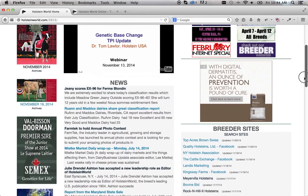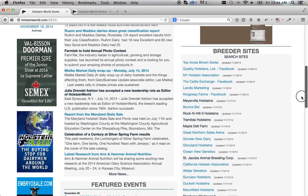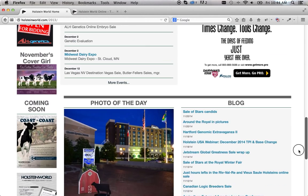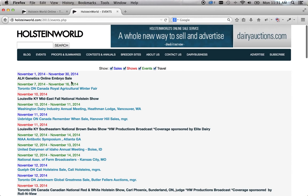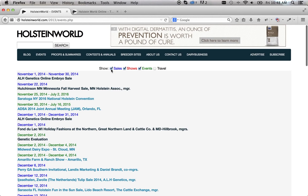News, featured events, breeder sites, photo of the day, and the blog are all here. HolsteinWorld.com has been redesigned with user experience in mind. For example, the events link on HolsteinWorld.com will contain all show and sale coverage in one location.